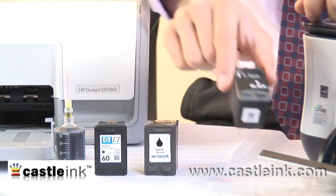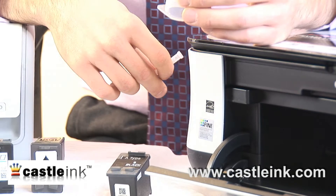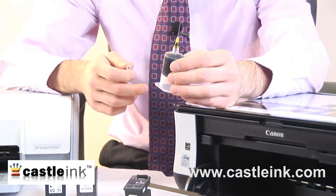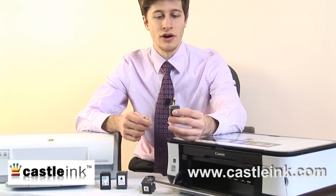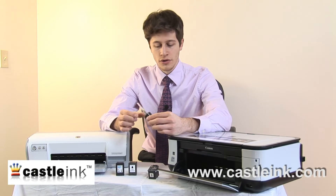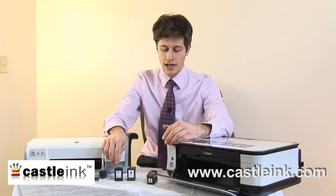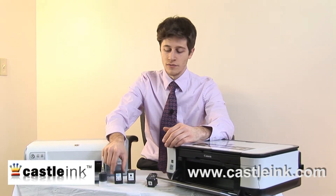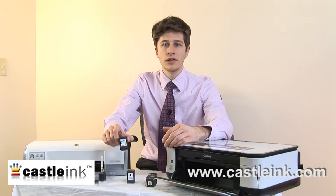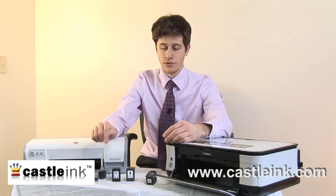We can even refill our cartridges ourselves at home with a refill kit such as this one, which is certainly nothing that would have been imagined as reasonable in 1970 with those costly, low resolution, unreliable ink cartridges. So about 1980 to 1990, we started seeing changes in inkjet cartridges, and over the last 10 years we've really seen a lot of development that makes them look the way they do now, cost about what they do now, and even be refillable at home with a refill kit.